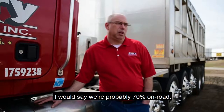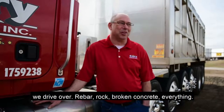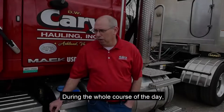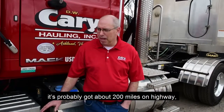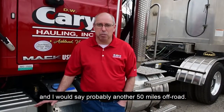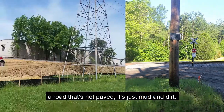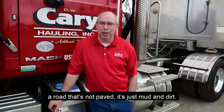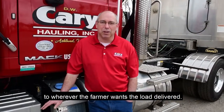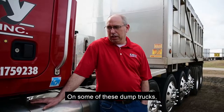I would say we're probably 70% on road. Everything you can imagine when a building comes down, we drive over — rebar, rock, broken concrete, everything. During the course of a day, probably about 200 miles on highway and probably another 50 miles off road. They will go to a farm, which can be going down a road that is not paved — just mud and dirt — and then go across a field to wherever the farmer wants the load delivered. Mud, wet grass, everything.